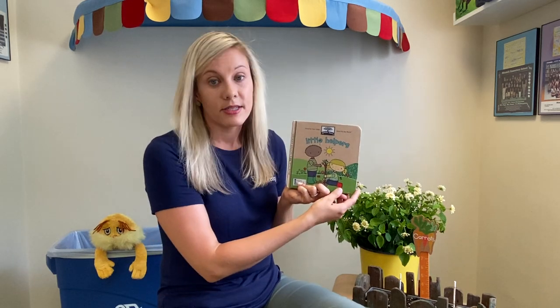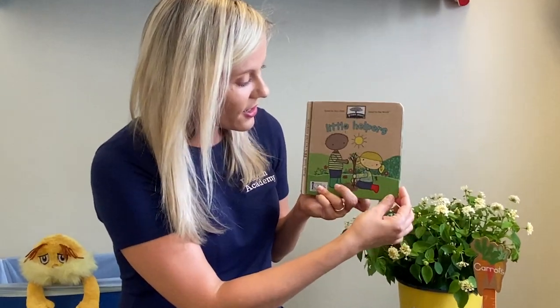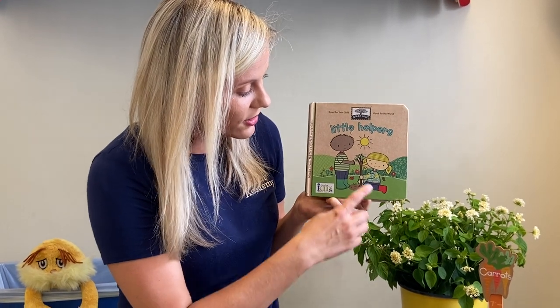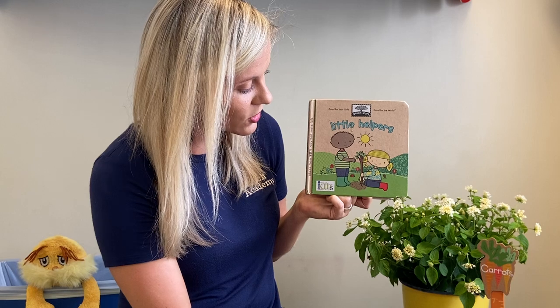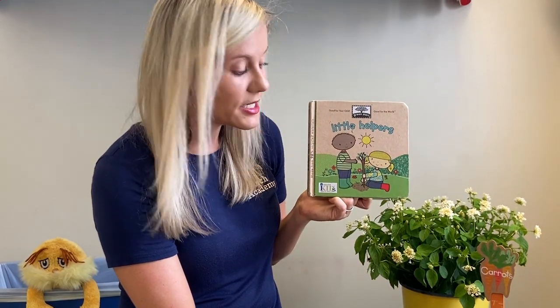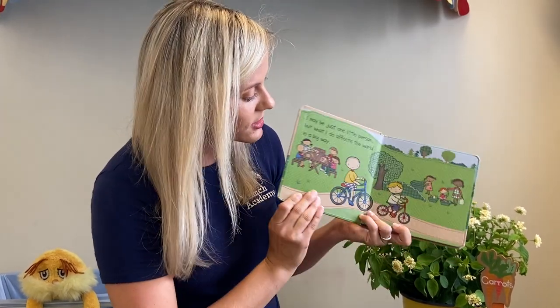Hi friends! I'm here to talk to you about how you can be a helper in the community — what things you can do to keep our earth clean and even keep Tampa clean, at your house and in places that you go. This story is called Little Helpers. As you see on the cover, they're little people just like you are. Let's see what this story is all about.